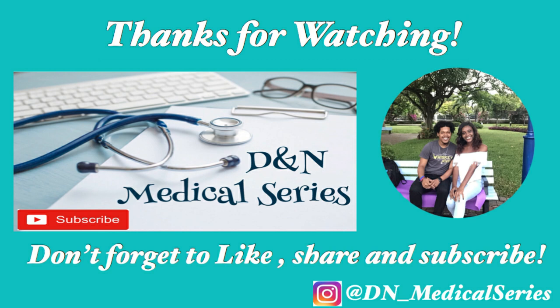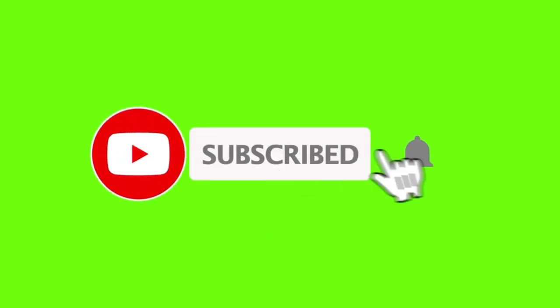Thank you guys for watching this video where we shared general and personal study tips. I hope you found something useful and that you'll develop your own strategy over time. Don't forget to like, comment, share, and subscribe to our YouTube channel for more tips and information about UWI and med school. Until next time — bye!